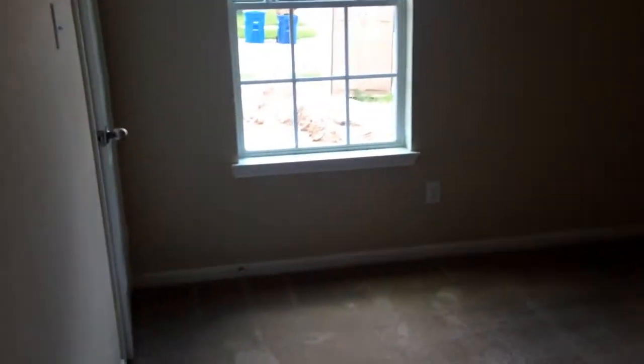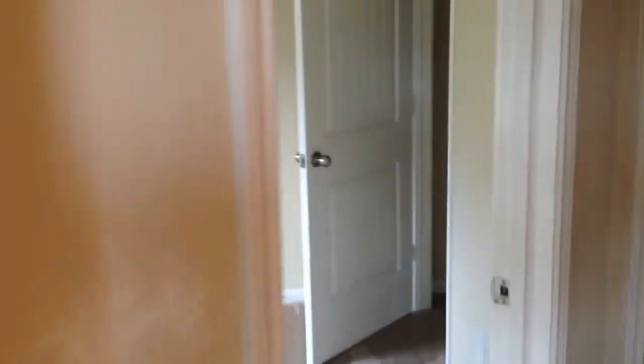And here it is — the bedroom. Looks like this house still has a little bit of touch-up paint that needs to go on. And here's another bedroom. In our houses, all of the windows come with 2-inch faux blinds, standard.